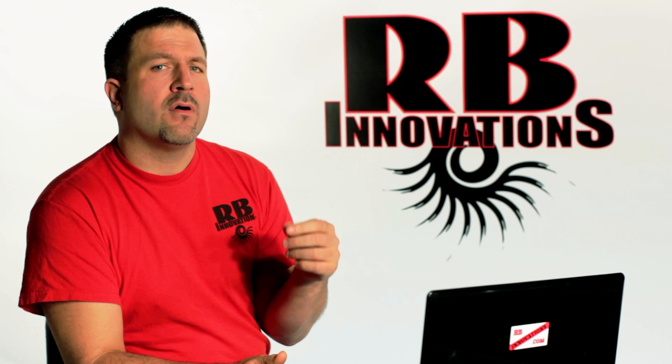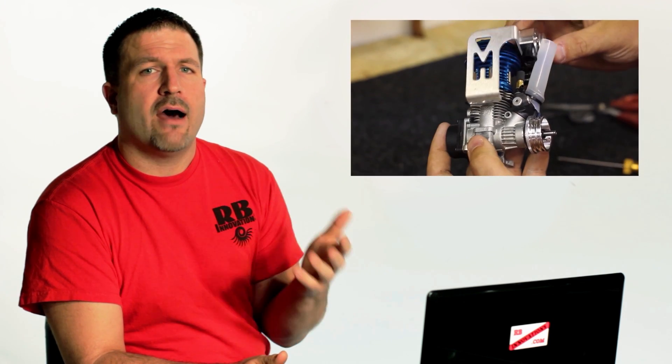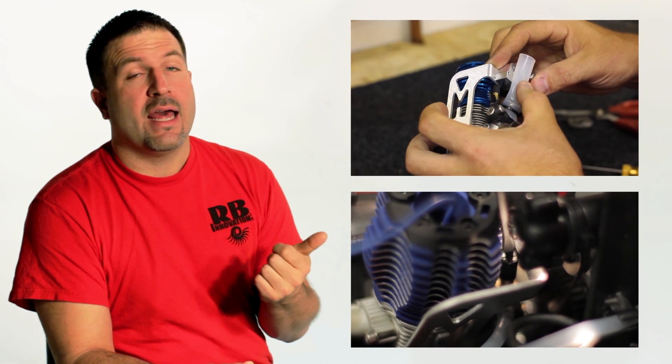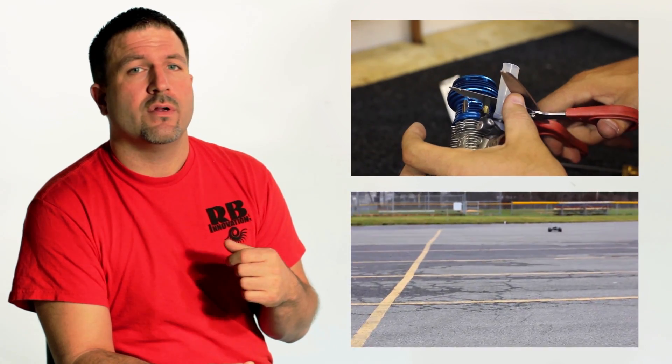The second thing is people don't understand how to install it properly — we made a video going through in detail exactly how to do that. The third thing is tuning: people typically don't know how to tune the engine properly, and we go into great detail in that video. Check it out, and if you have any questions, email us or call us — we'll have one of our technicians go through it in detail with you.